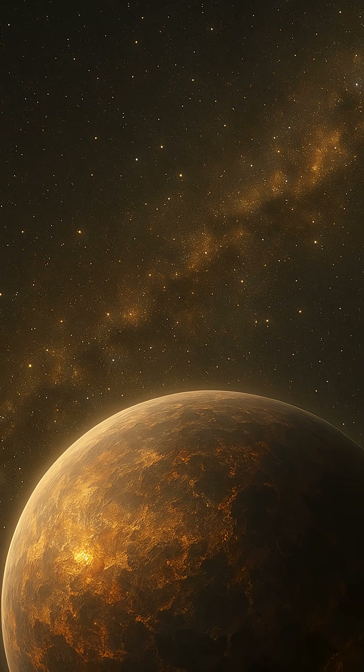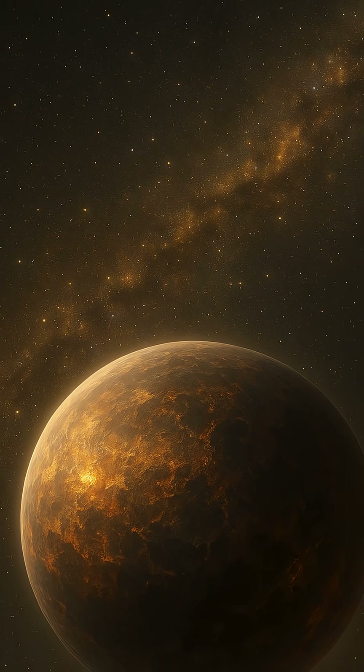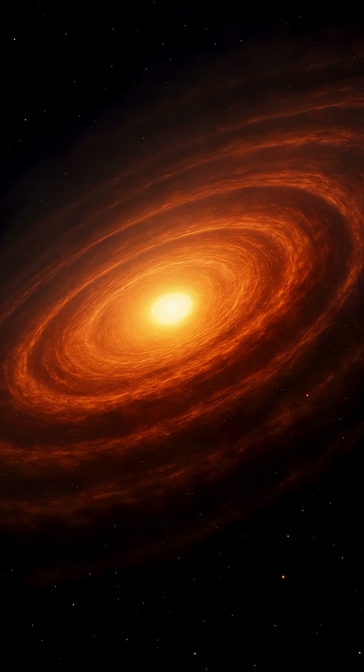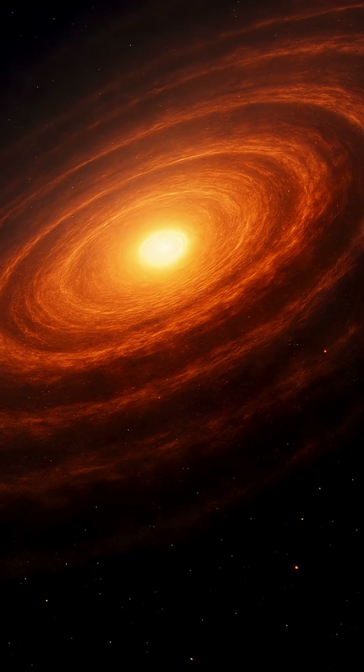In gas-rich regions far from the star, some planets grow large enough to capture thick atmospheres of hydrogen and helium, becoming gas giants like Jupiter. Closer to the star, where temperatures are higher and gas is less abundant, rocky worlds like Earth take form.